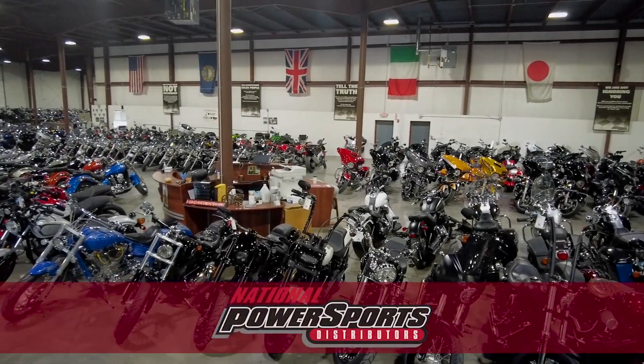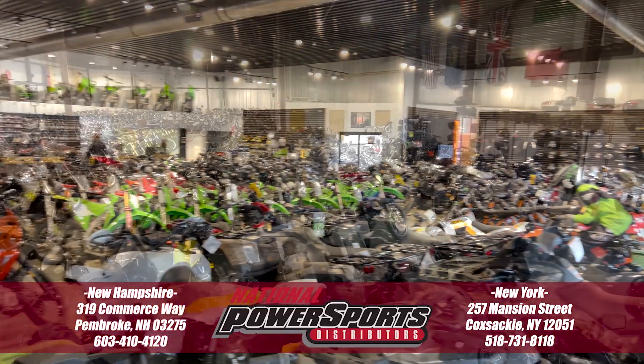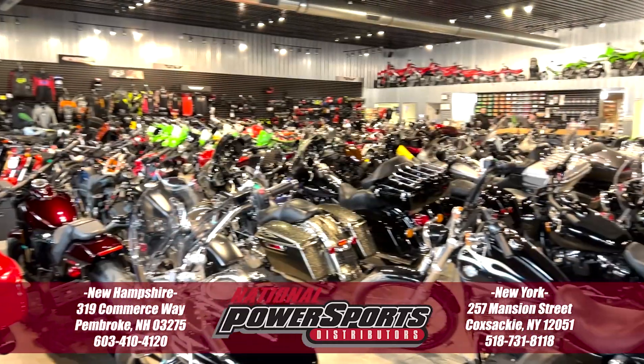To see everything we know about this vehicle, including full mechanical and cosmetic condition reports, the service repair order, high resolution photos, and more, please visit the listing on our website.